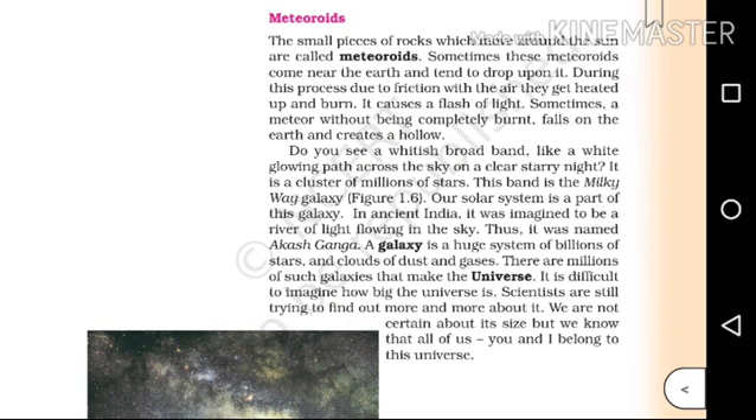Do you see a whitish broadband, like a white glowing path across the sky on a clear starry night? It is a cluster of millions of stars. This band is the Milky Way galaxy.